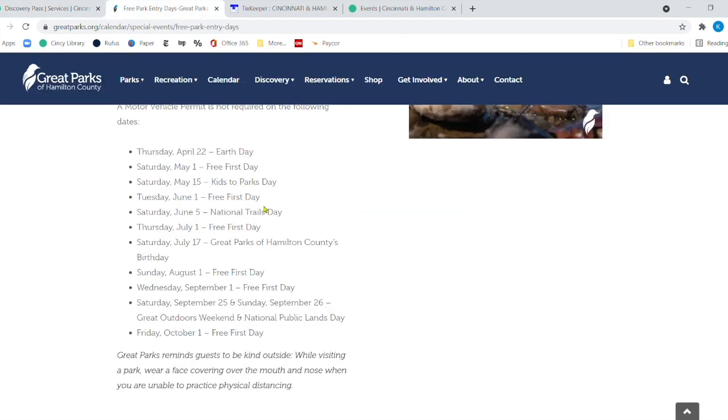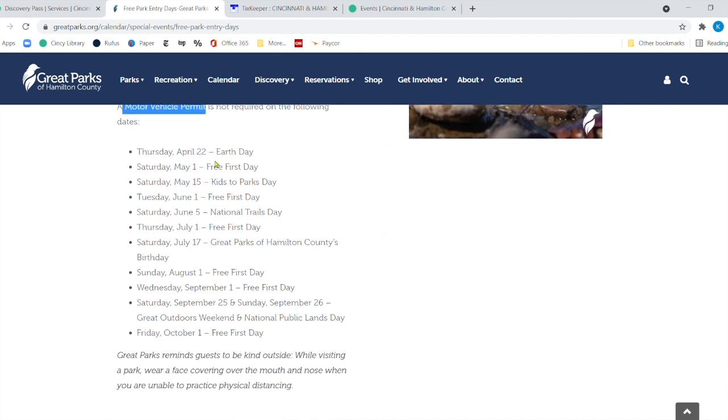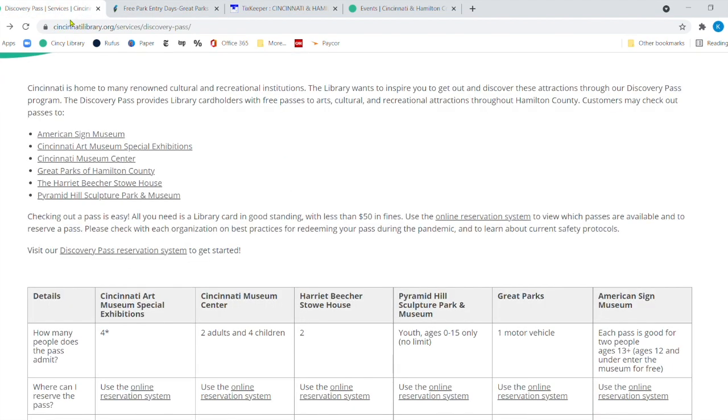This past Tuesday was one of the Great Parks' first free days. All other times you need a motor vehicle permit and have to pay for that. But they've put together a list of all the different days you can go to any of the Great Parks of Hamilton County for free without a vehicle permit. This Saturday is National Trails Day, so you can get in free that day as well. I'll provide a link for that. With the Discovery Pass, you can get in anytime — you just have to reserve it.